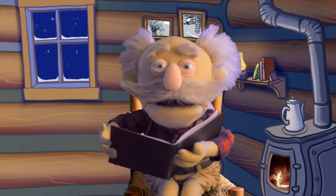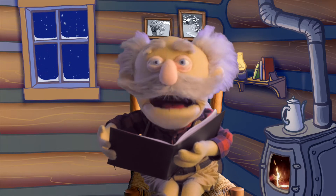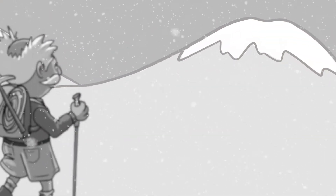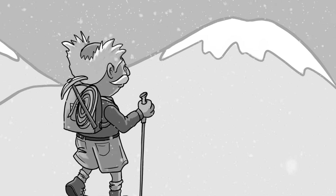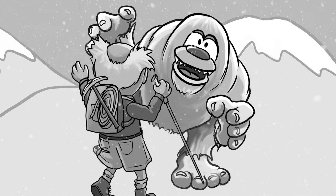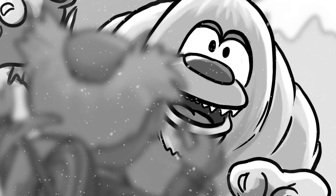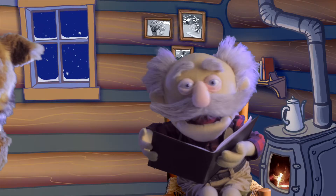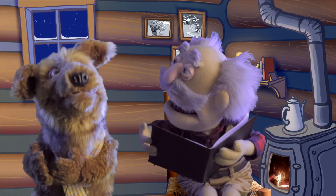Just looking through my photo album — it brings back memories. Oh, I remember this one! I was on my morning hike in the Himalayas when I turned to see a Himalayan snow beast. I stared him straight in the eyes and shouted, 'Hey Twiggs, do you know what time it is?'